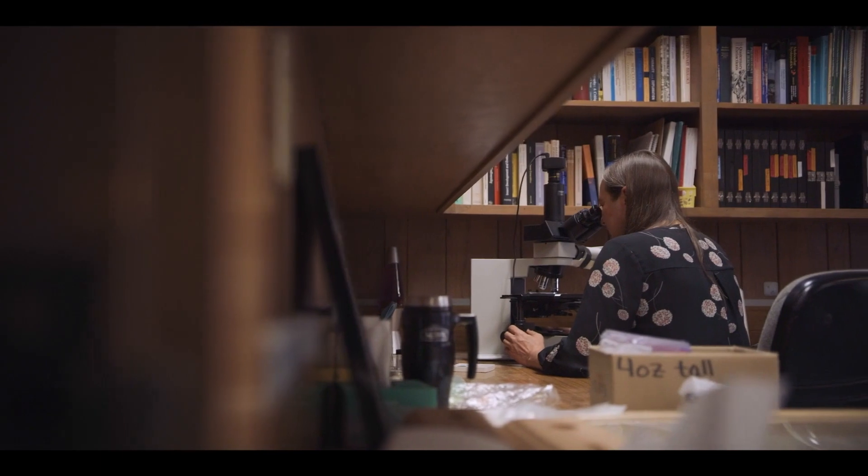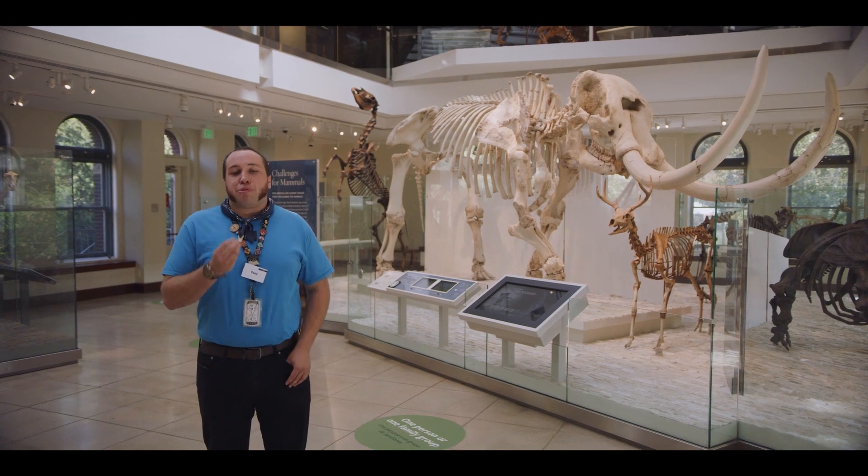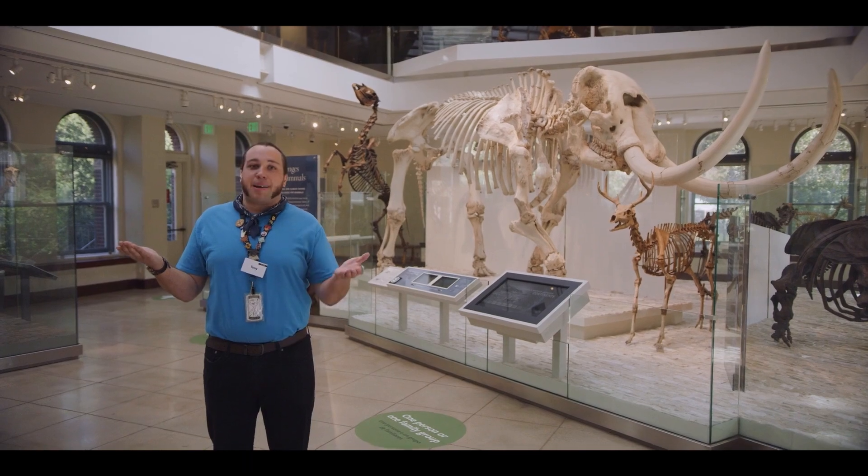That's where Dr. Regan Dunn comes in. She's a paleobotanist who studies the relationships between plants, animals, and the changing climate. These asphalt-preserved fossils are treasure troves of information about our world, both past and present.